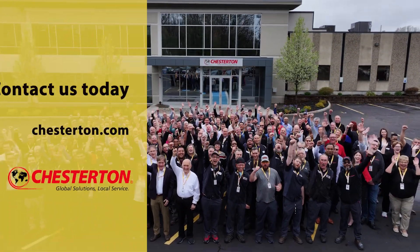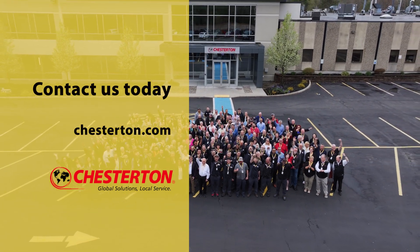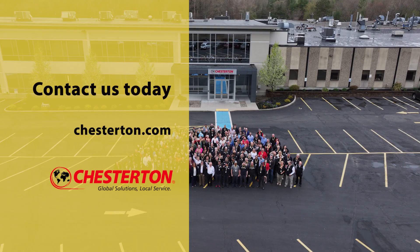Contact us today to speak with our industry-leading specialists about the best solutions for your equipment and operations. Go to Chesterton.com to learn more.